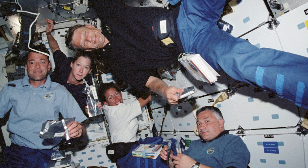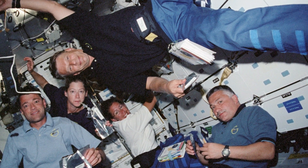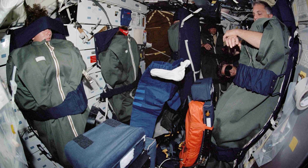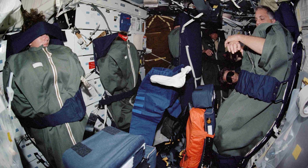One challenge in space is that there's not a lot of room. On the space shuttle we had one area that was our bedroom, our kitchen, and our living room all in one. So remember, if you're designing a toy for space it has to be okay in small spaces.